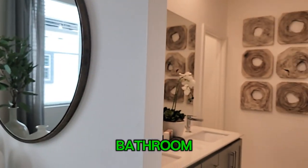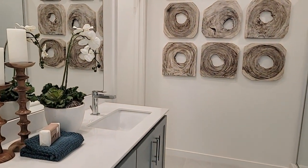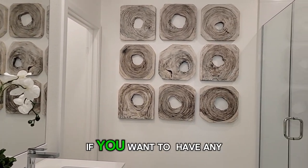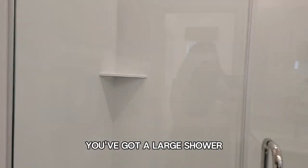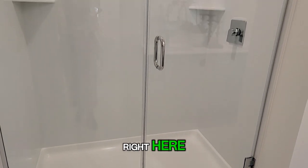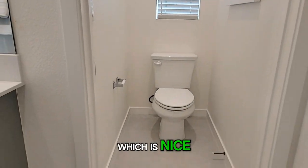And then you have your bathroom. You have double sinks in this bathroom and a large mirror. You've got a lot of wall space if you want to hang any pictures. And then you have a large shower right here.